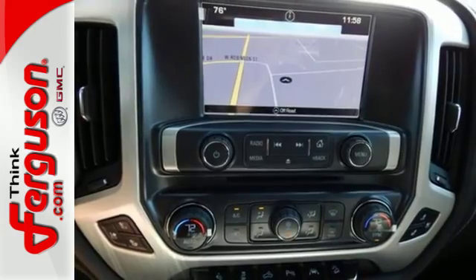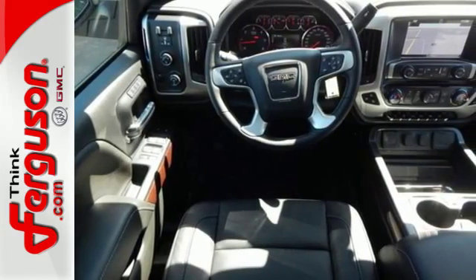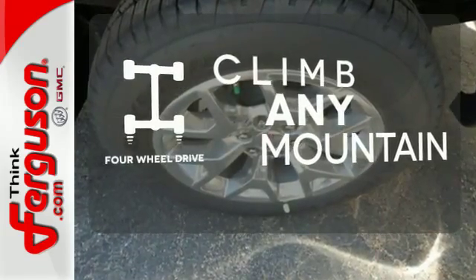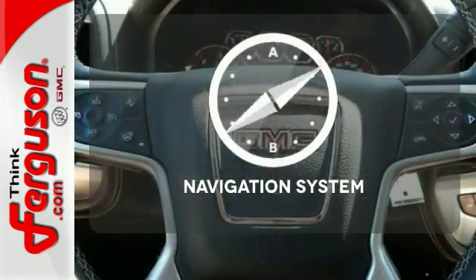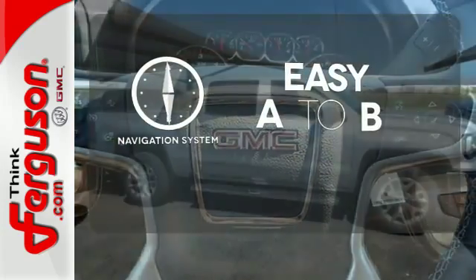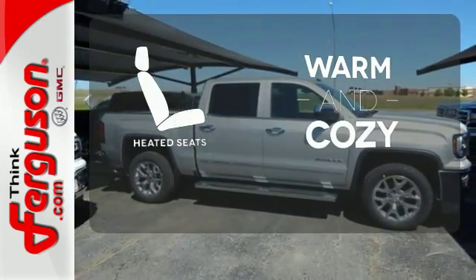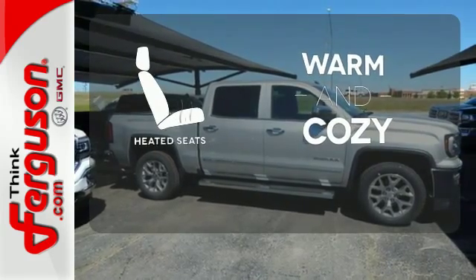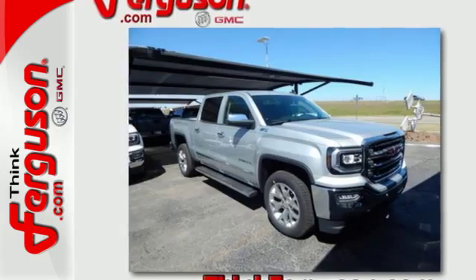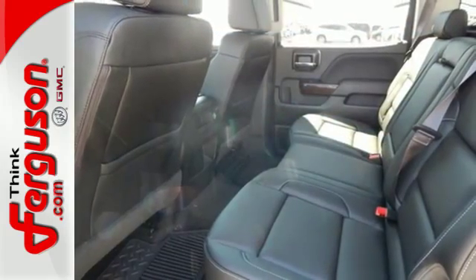Enjoy every outing with GMC signature LED lighting and a color touch radio. With four-wheel drive, you'll never get stuck again. Feel confident getting from point A to point B with a navigation system. Wrap yourself in the comfort of heated seats. Elevate your expectations of comfort, durability, and capability with this tough truck. Put it to work today.